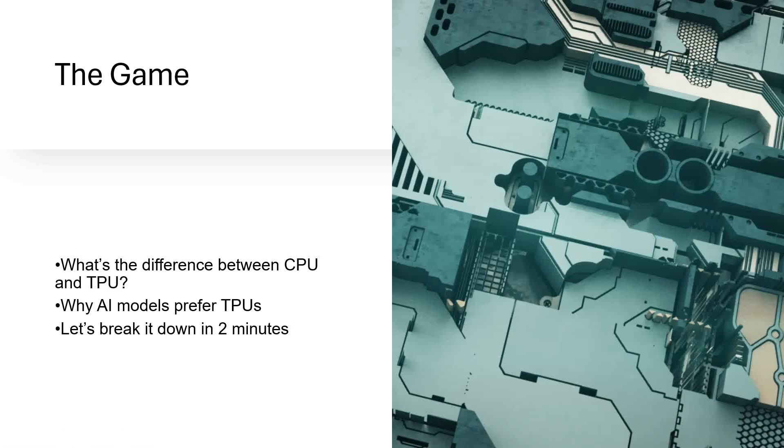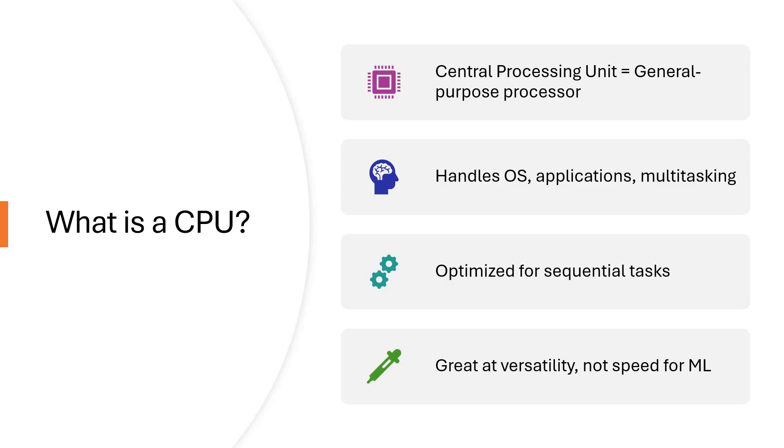Let us get into CPU first. The central processing unit is the all-rounder of your system. It handles everything from browsing, gaming, to system operations. But it works best with sequential tasks — one step at a time. While it can run AI models, it is not built for matrix-heavy operations like deep learning. CPUs do many things well, but not AI efficiently.